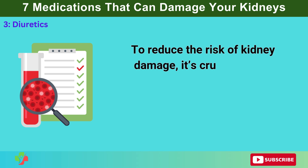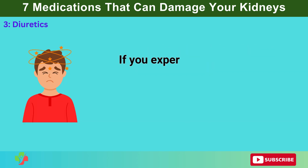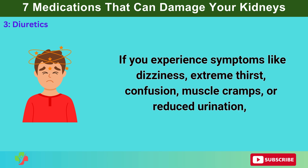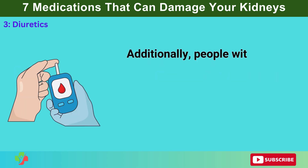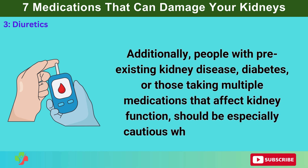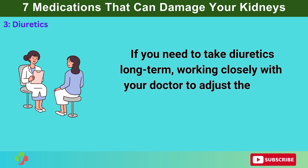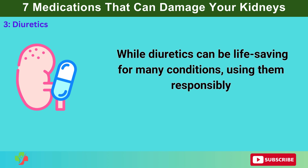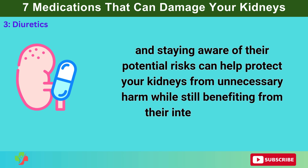To reduce the risk of kidney damage, it's crucial to stay properly hydrated and have regular blood tests to monitor kidney function and electrolyte levels. If you experience symptoms like dizziness, extreme thirst, confusion, muscle cramps, or reduced urination, these may be warning signs of dehydration or kidney stress, and you should consult your doctor immediately. People with pre-existing kidney disease, diabetes, or those taking multiple medications that affect kidney function should be especially cautious. If you need to take diuretics long-term, work closely with your doctor to adjust the dose based on your kidney health.